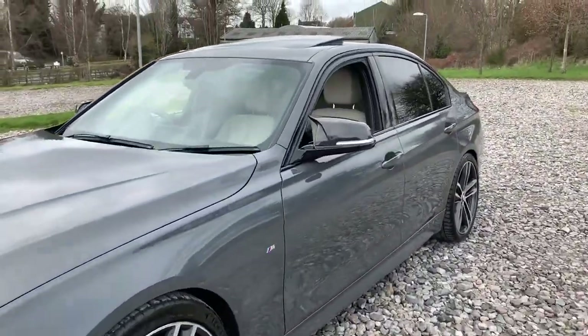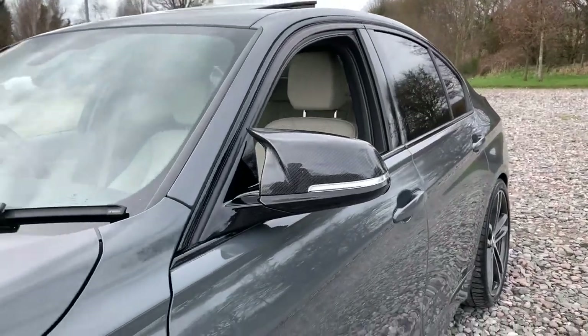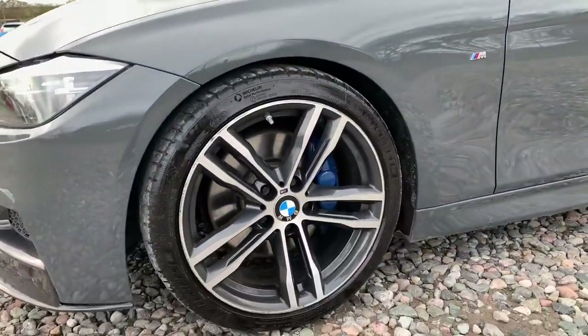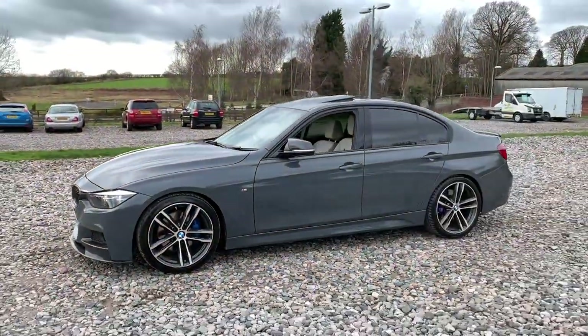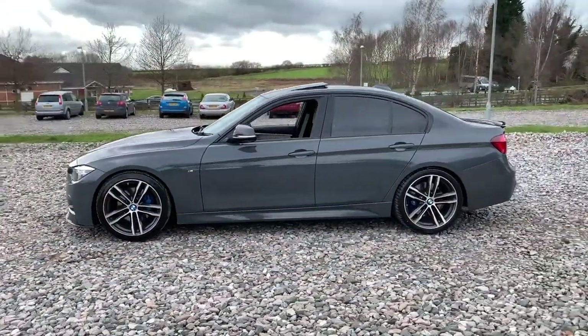Boot spoiler, and we also have M4 mirrors. There's a look at another alloy wheel with M Sport brake calipers. We also have a sunroof, black window trim as well as privacy glass.